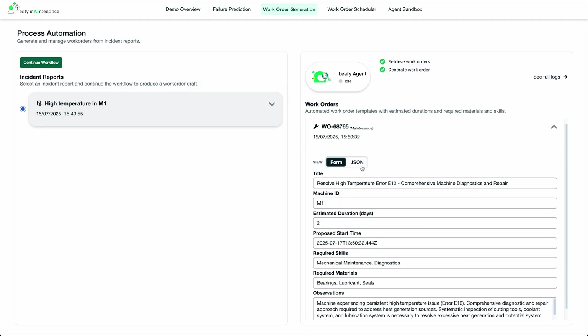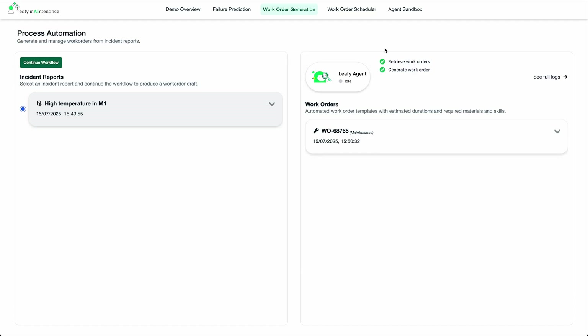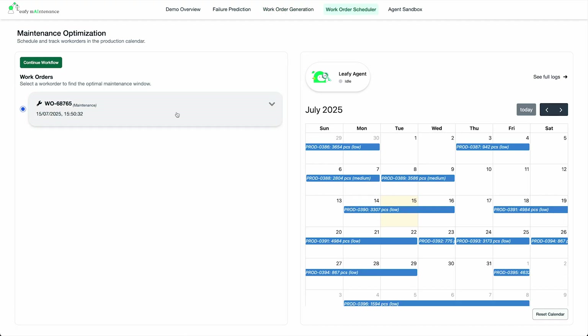But now we can go one step farther, automatically scheduling the best time for maintenance. As soon as the work order is confirmed, the planning agent checks parts inventory, technician availability, and the production calendar. And based on those inputs, the agent suggests an optimized maintenance window and updates the production calendar accordingly.